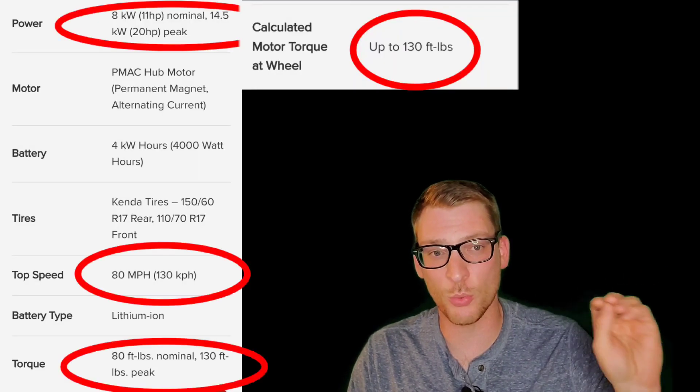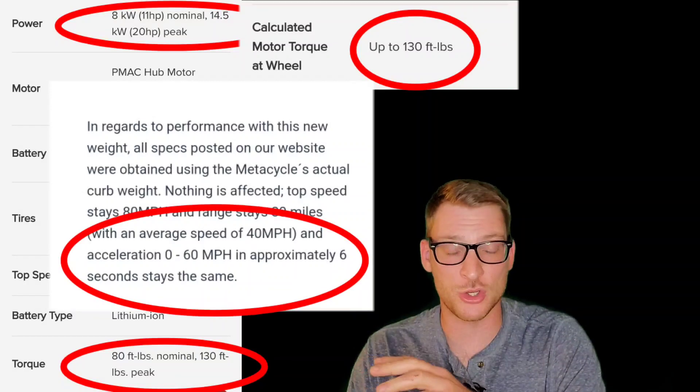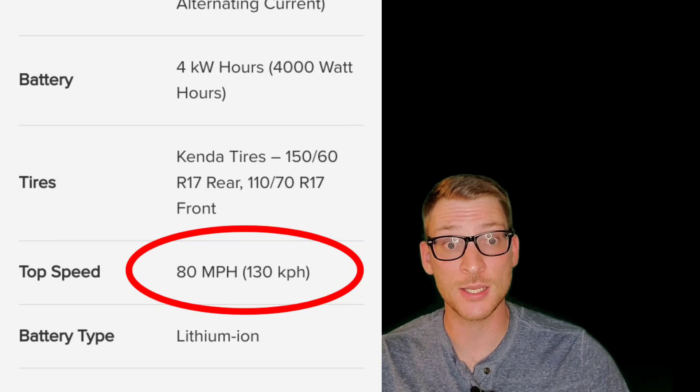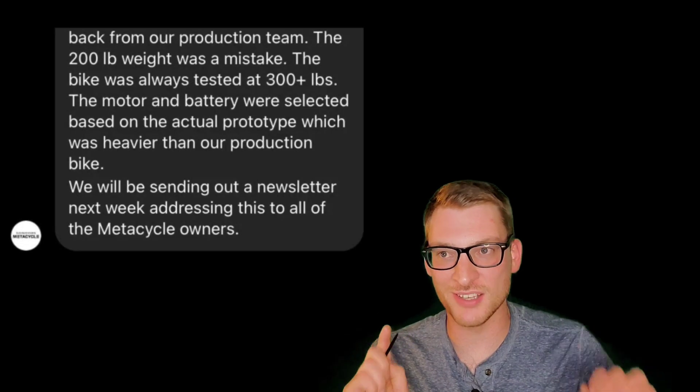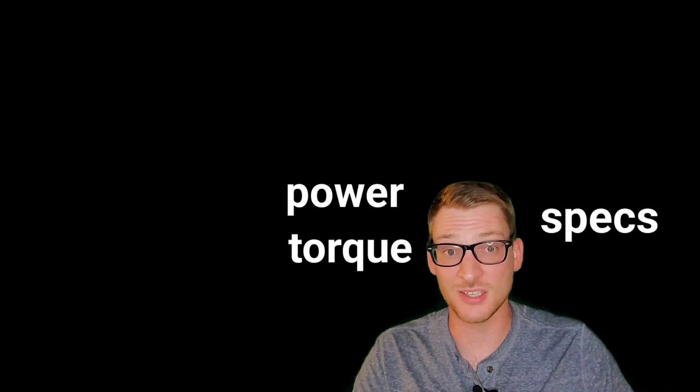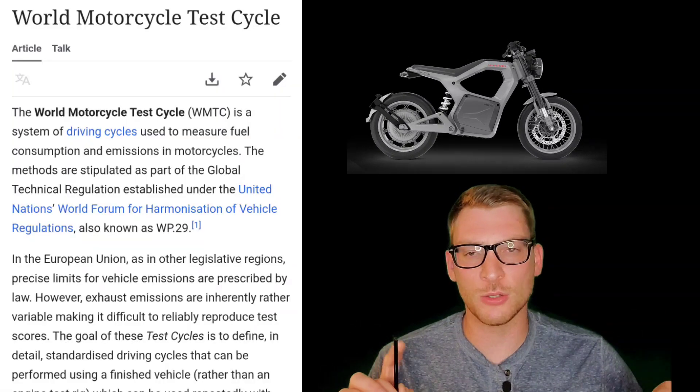Regardless of what reason they needed to add some weight to the Metacycle, it doesn't matter — because it's still going to underperform. Don't let this weight increase take away from the fact that the specs listed on their website still do not match the acceleration or 0-to-60 time, and the weight increase isn't really going to affect your top speed at all. That 80 mile-an-hour top speed is still questionable. If they designed to this weight the entire time, that really makes me question if they know what they're doing. Something doesn't add up between the performance specs listed on the website and the specs for power and torque.